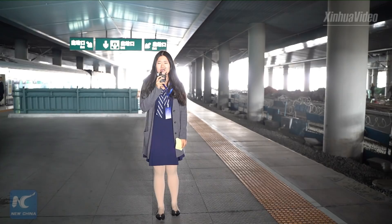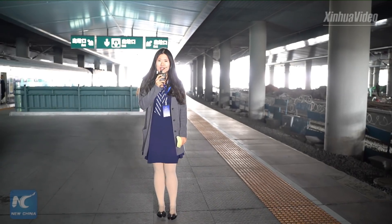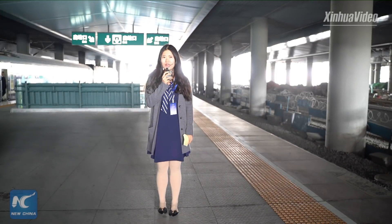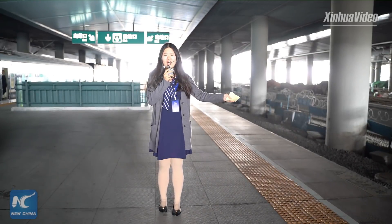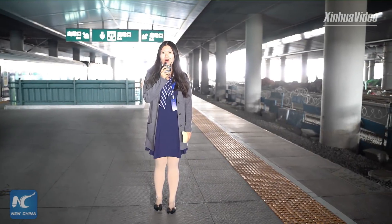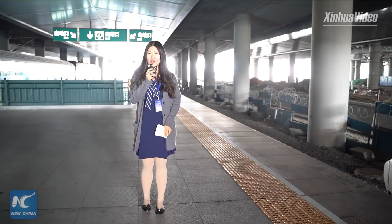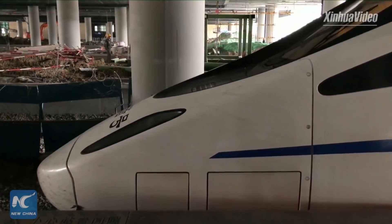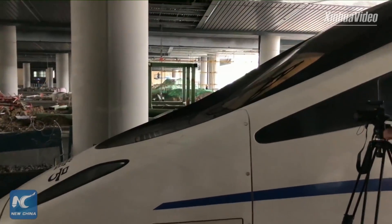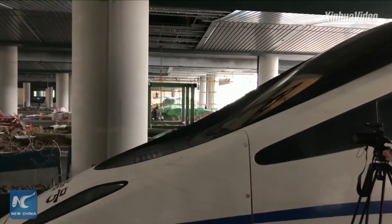Hello everybody. Today we come to Harbin Railway Station in the capital of Heilongjiang province, North China. Beside me is the train D7081, which will come into operation this October. The new express line is one of China's northernmost express lines.